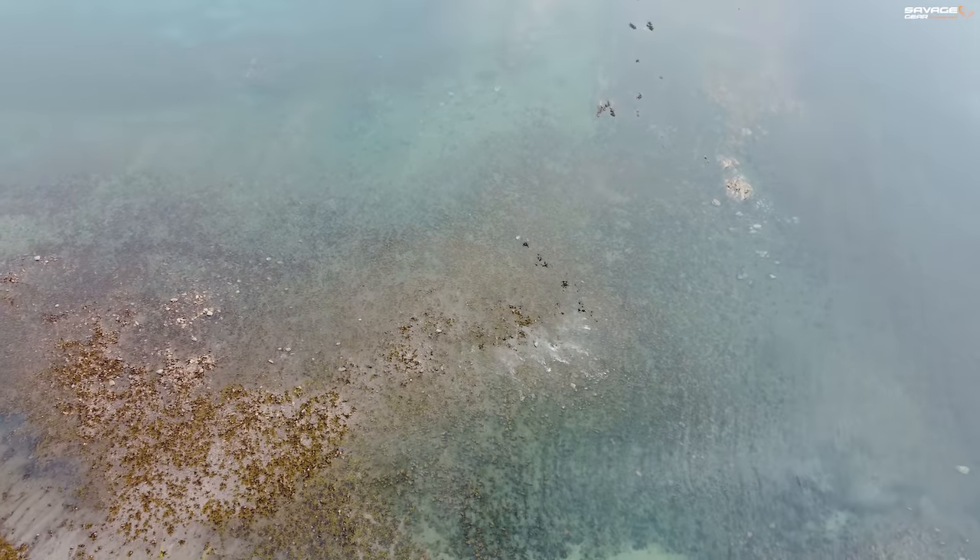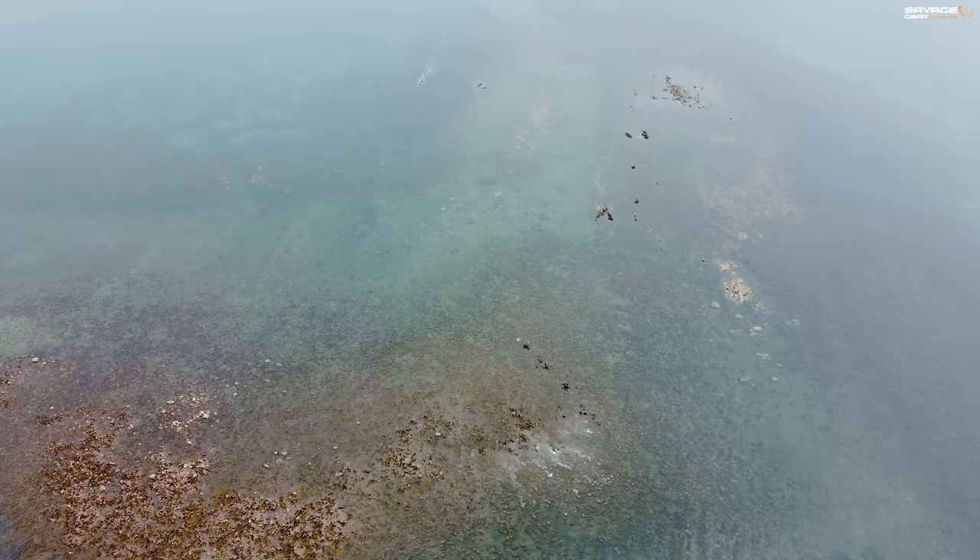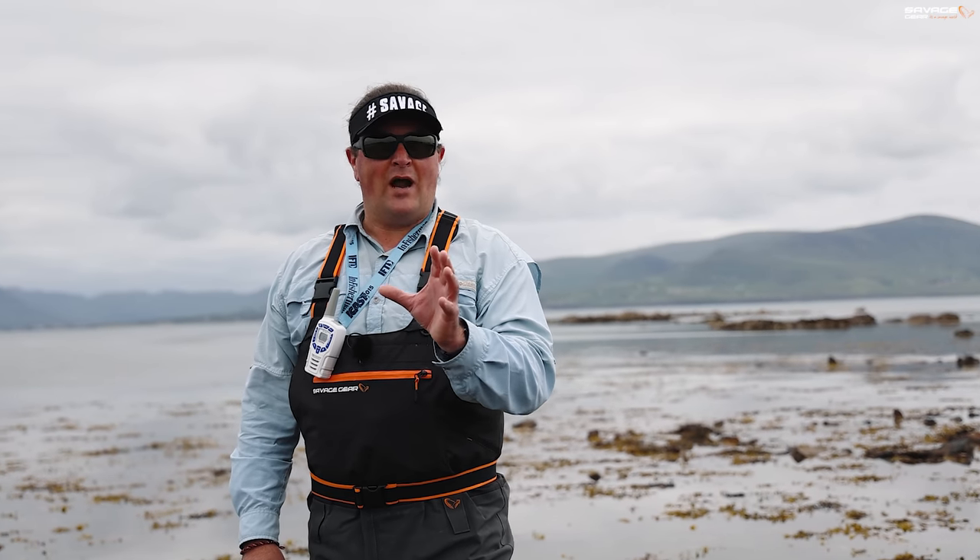Bass love this kind of ground. They can mooch on in looking for blennies, crabs, shrimp, baby mullet, all that kind of thing. It's the archetypal ground.